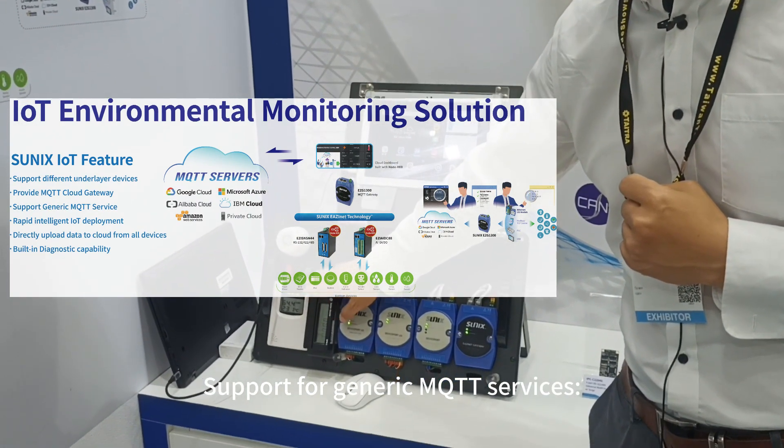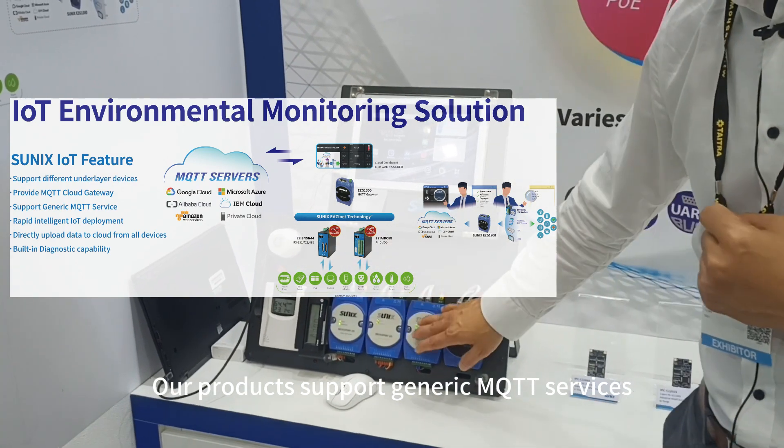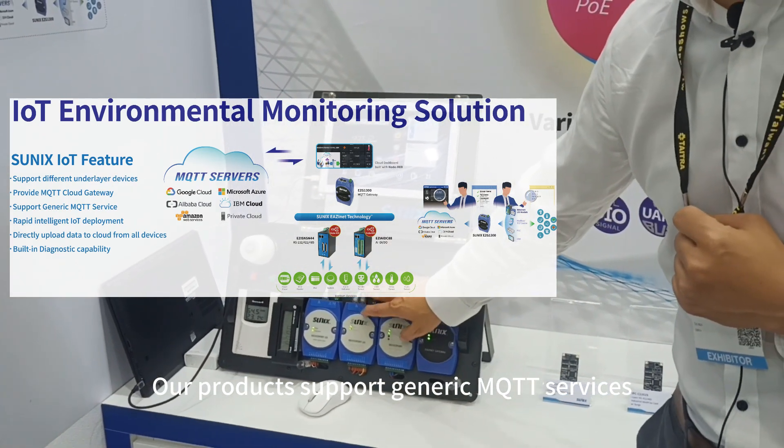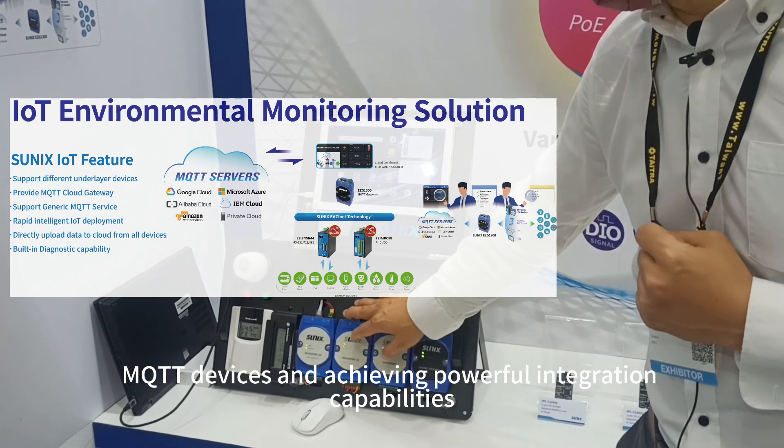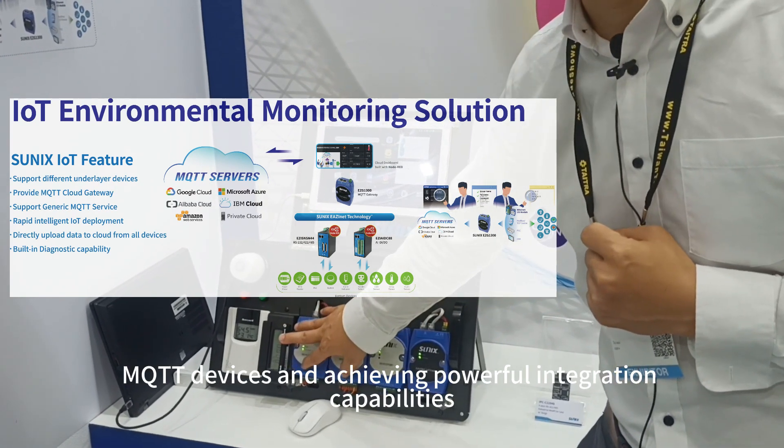3. Support for generic MQTT services. Our products support generic MQTT services, enabling easy communication and data exchange with other MQTT devices and achieving powerful integration capabilities.